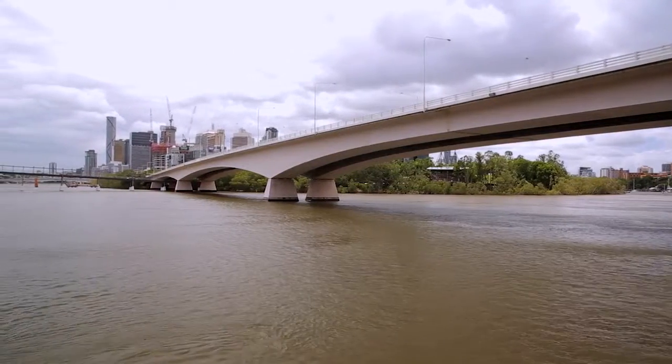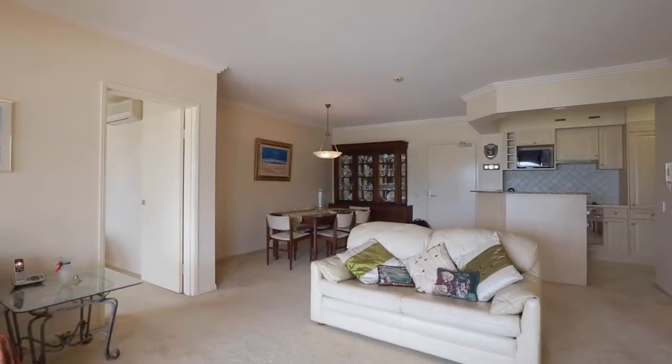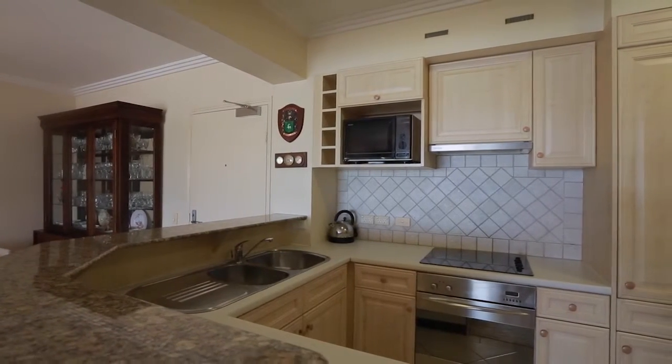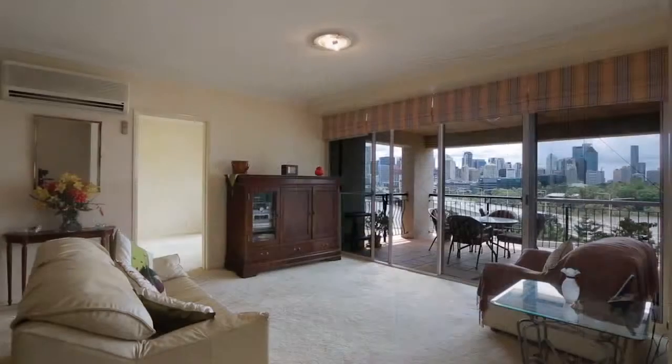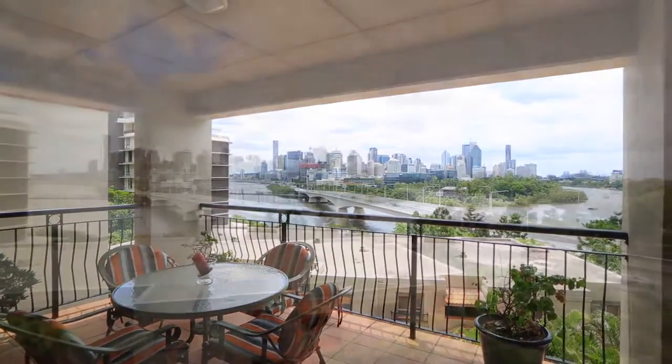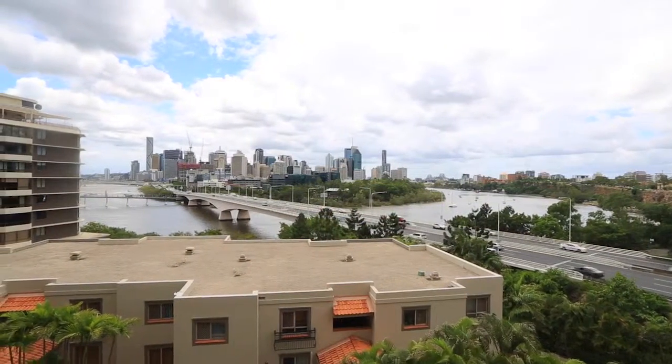This generous 116 square metre floor plan exudes quality throughout. The kitchen features stone benchtops with quality appliances and adjoins the combined living and dining area, leading out to the large balcony featuring spectacular north facing city, river and Story Bridge views.